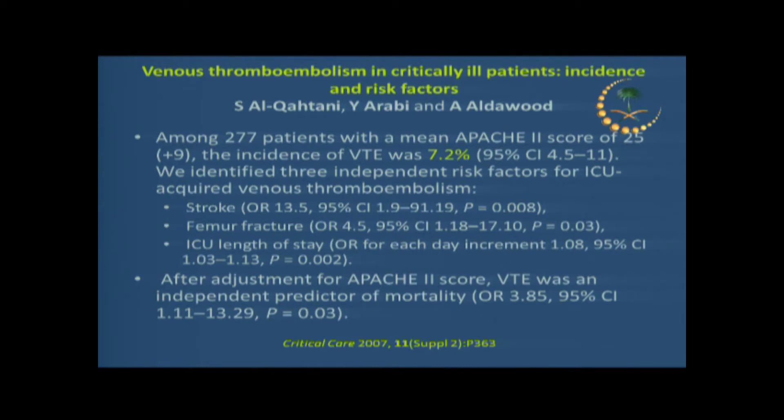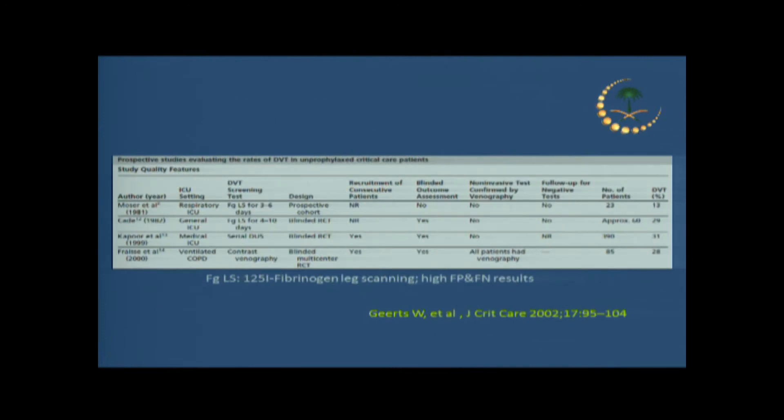When they controlled for other factors, they found that developing VTE in the ICU is a confounding factor for mortality — increasing the odds of dying about four times if you develop VTE while in the ICU. This older data — from before routine thromboprophylaxis — shows incidence rates across medical, surgical, pulmonary, and respiratory ICUs. Up to 31% of patients admitted to ICUs developed VTE, which is extremely high. The range is 13 to 31%, but this is a significant number.